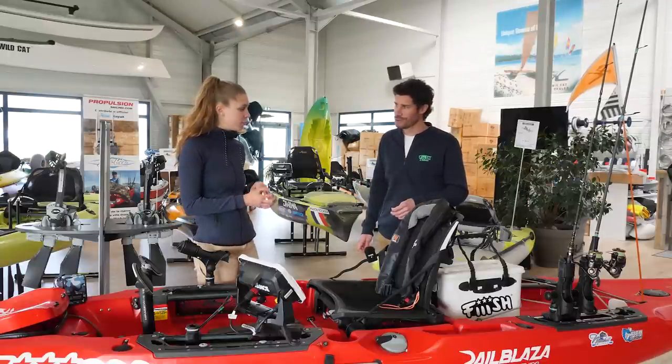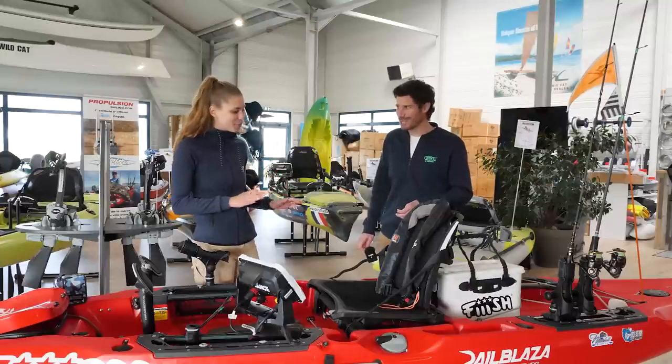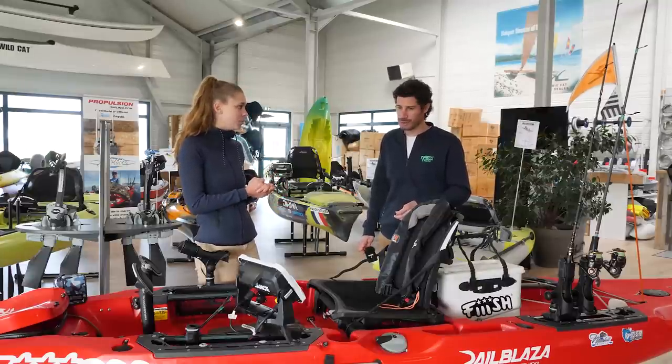Il faut le faire dès qu'on rentre, sinon après on oublie. Exactement.